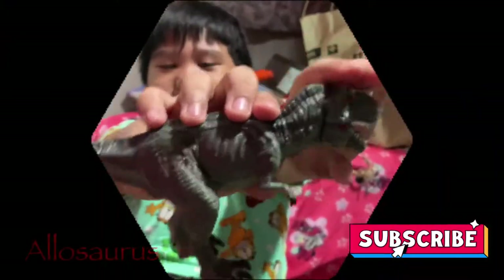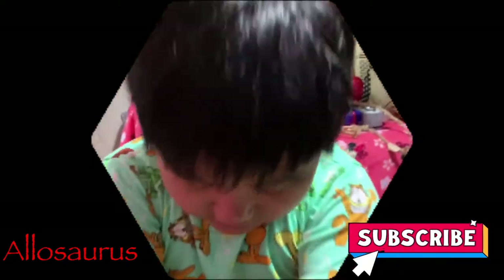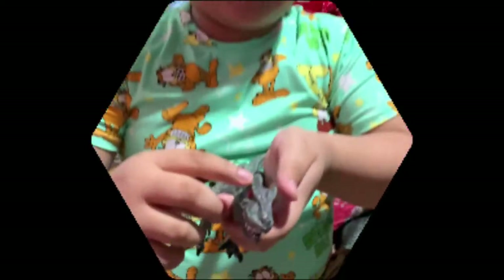This is an Allosaurus. What? Allosaurus. I thought it's a T-Rex. No, it's not. Because look at these — these are different than a T-Rex.